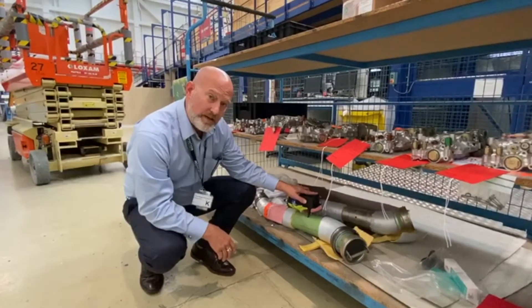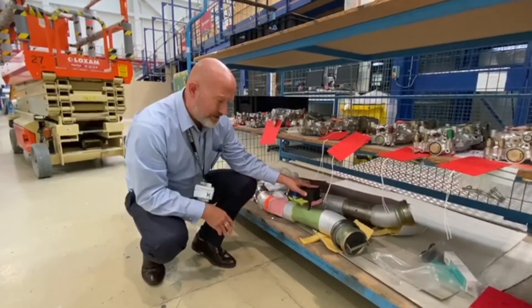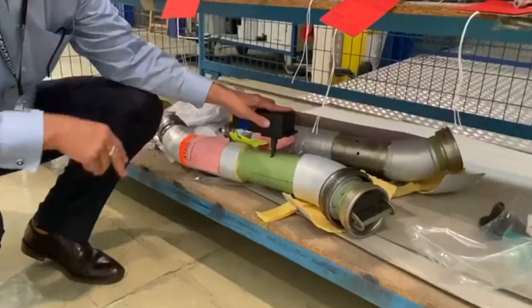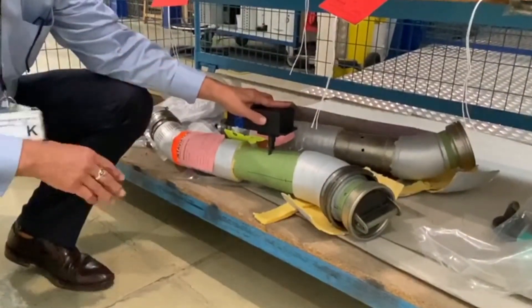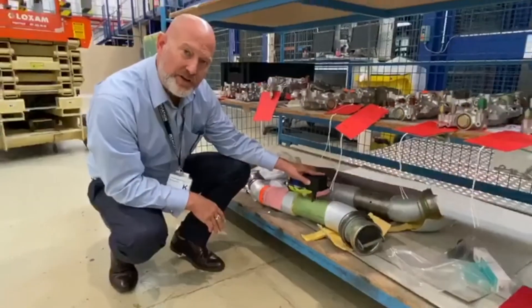As I said before, in the aircraft it's a very discreet system. This is the ducting where you install the unit into. You drill two small holes, put the unit in the duct, and you can plug the duct back into the aircraft and you're good to go.